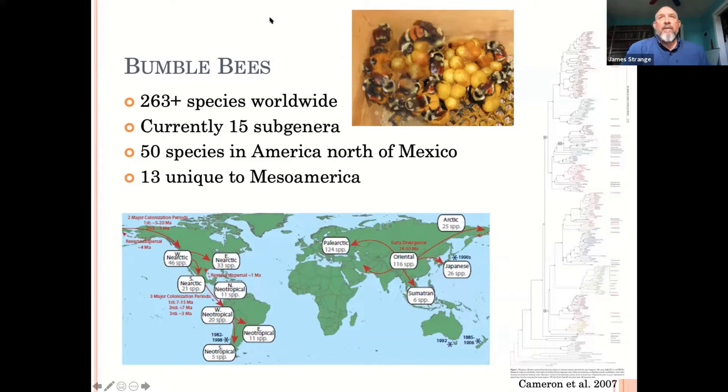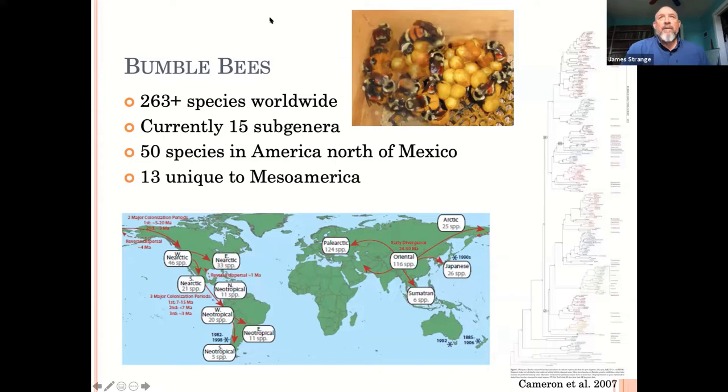Bumblebees worldwide: 263-plus species. I think it's now 264 because about a week ago another paper came out describing another species in Western North America, mostly in Canada. The numbers go up mostly because we're looking at species we already know and people are doing molecular work and more detailed ecological studies, finding that some things that look alike are actually multiple species.